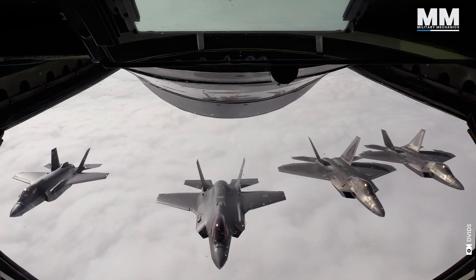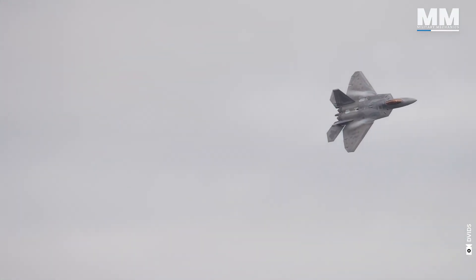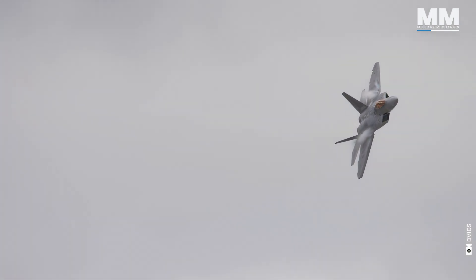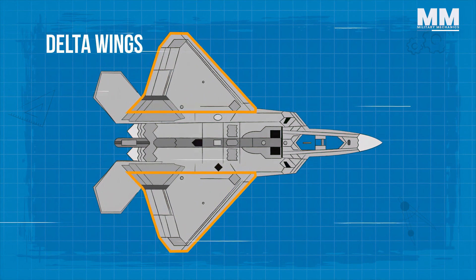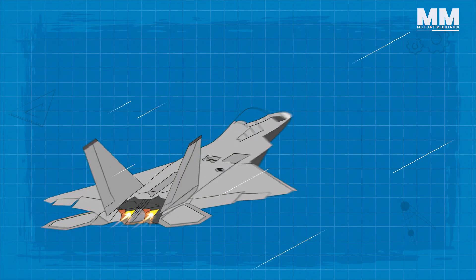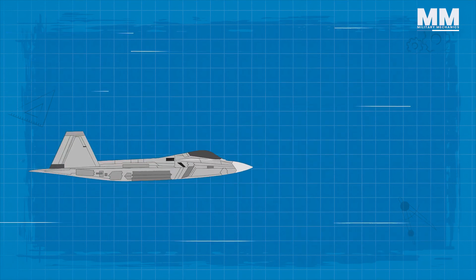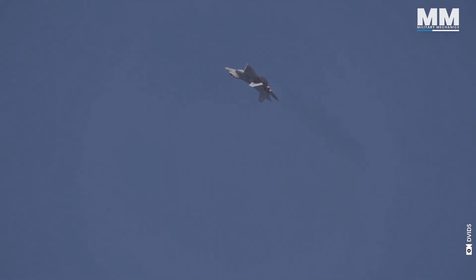The Raptor's aerodynamic design is a masterpiece of form and function. Its sleek angular shape, carefully sculpted air intakes, and meticulously crafted wing surfaces work in concert to minimize drag and maximize lift, allowing the Raptor to maintain high speeds and agility even at extreme angles of attack. The large delta wings provide exceptional stability and control at high speeds, while the leading-edge flaps and flapperons offer precise control during slow-speed maneuvers.